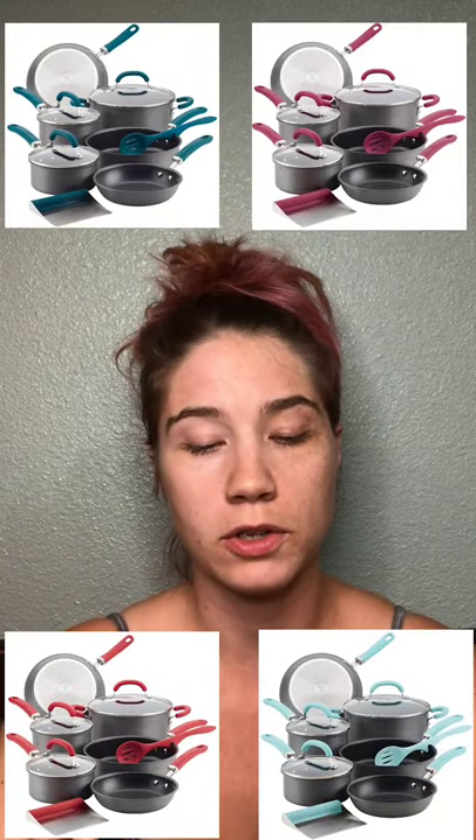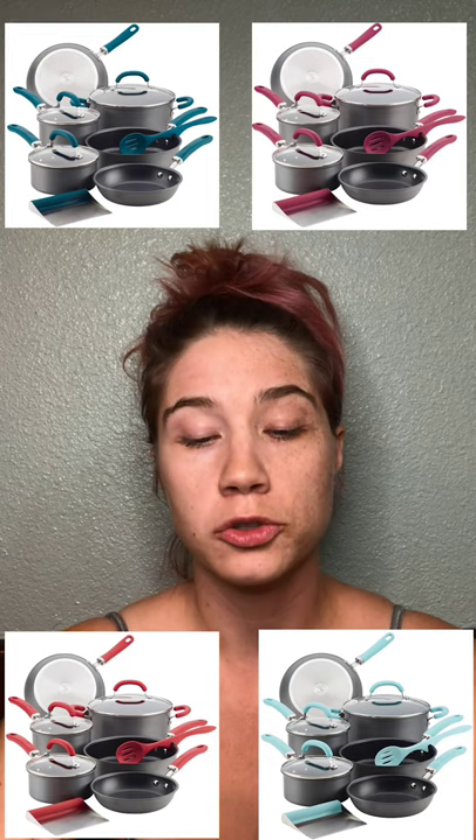If you're interested in learning how to take better advantage of these already awesome deals, please comment below, or if you're part of my community group just reach out to me there and we'll get you all set up. So our first item is going to be Rachel Ray pots and pans sets, and they're on sale for $99.99.